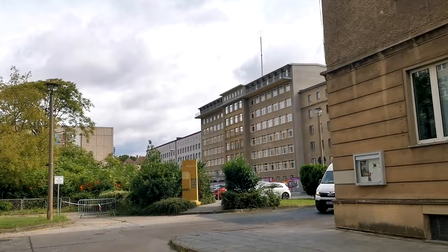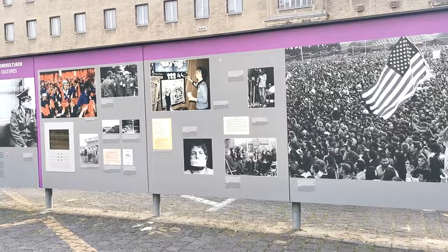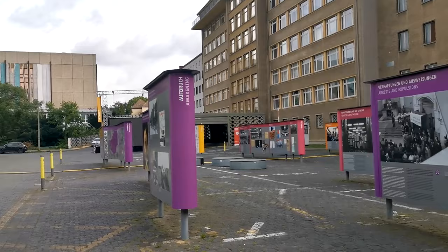I've just seen the sign. Welcome to the Stasi Museum. Right outside there are quite a lot of displays. Looks like the late 80s and the lead up to the fall of the Berlin Wall. I'm here at opening time so there doesn't seem to be a massive queue, so I'm going to head straight in and look at this lot later.